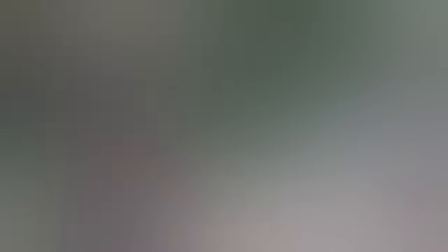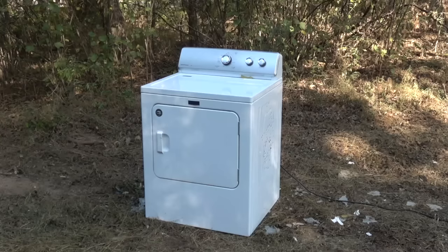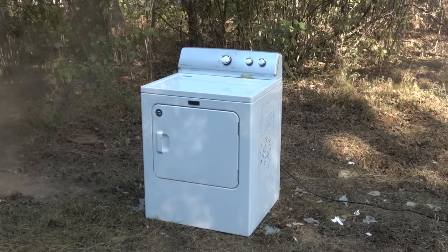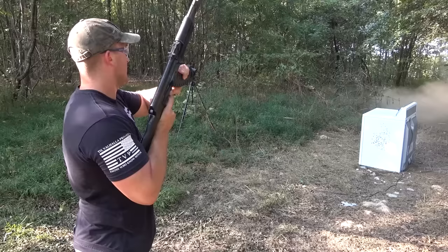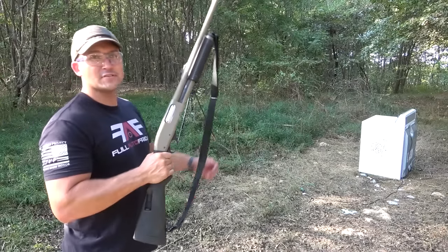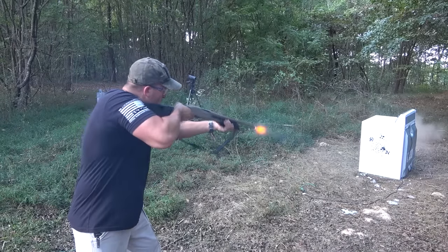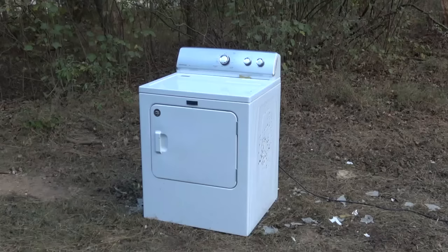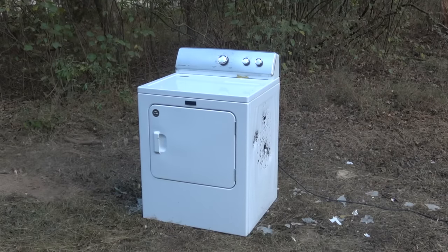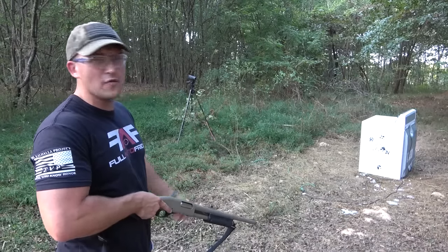Thankfully, I brought the AK. How about 30 rounds of 7.62 by 39? Pretty sure it is still running. Well, let's see how it holds up against some 12-gauge. I'm using double-aught buck, and I've got four rounds left — let's put them all in the same spot.